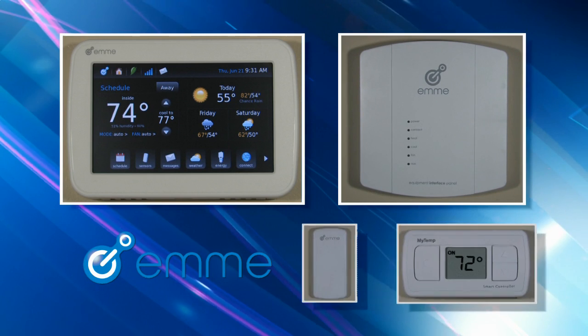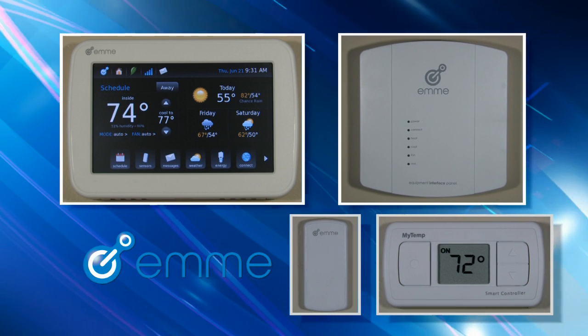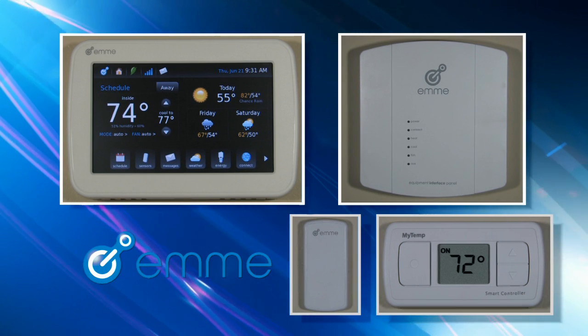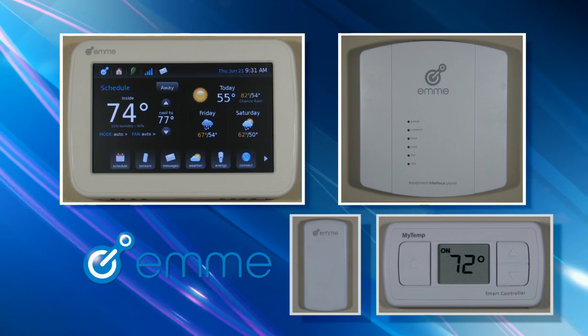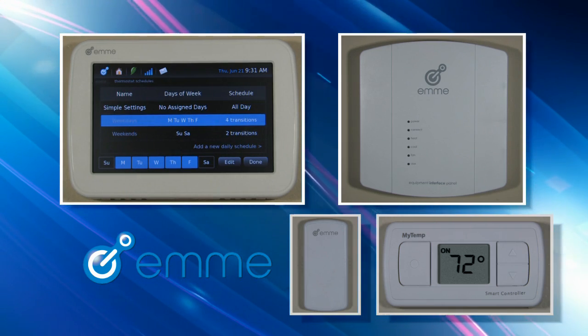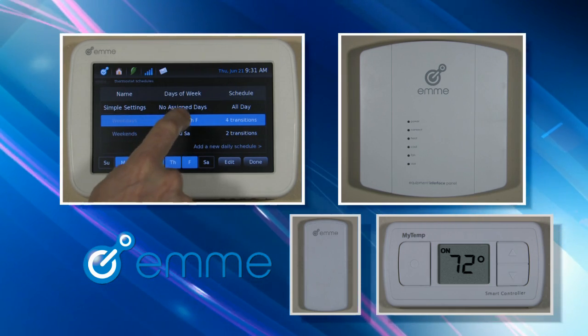Now you can stay comfortable and take control of your energy costs with a simple to use modular approach from EMI. Designed for residential and light commercial users, the EMI system provides comprehensive information and powerful options for maintaining comfort and lowering energy costs.